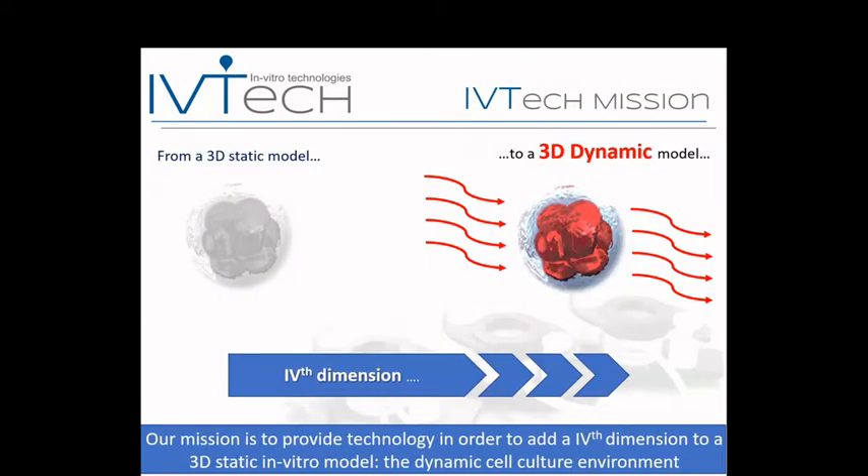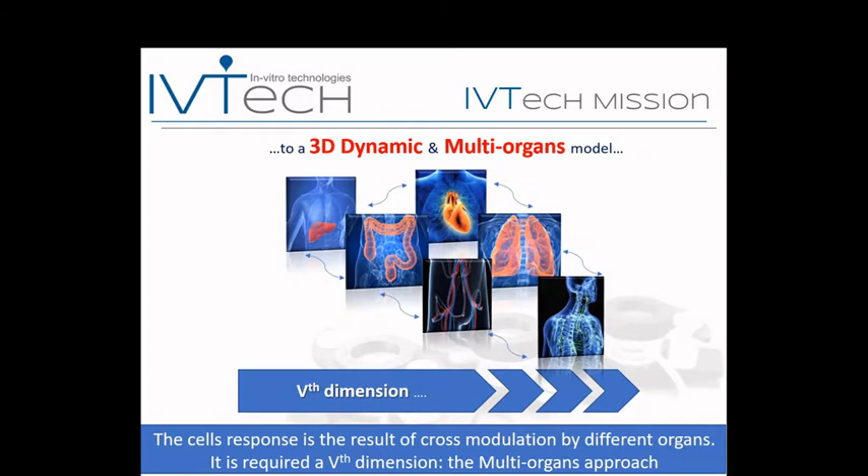Our mission is to fill the gap between a 3D static model and what we call a 5D model. We add a fourth dimension related to the dynamicity of the environment — the flow of medium in our chamber recreates blood action in human circulation, providing exchange of nutrients and fresh oxygen as well as mechanical stimulation of cells. But this is not enough to be predictive of human reality, because the response to an exogenous stimulus results from cross-modulation of different tissues. So the fifth dimension is the crosstalk between different organs — what we call the multi-organ approach.